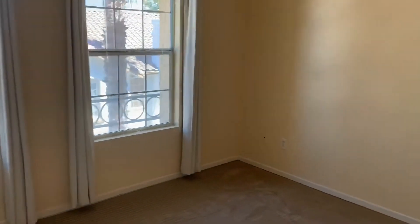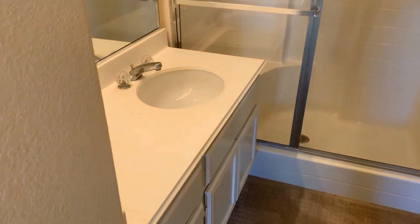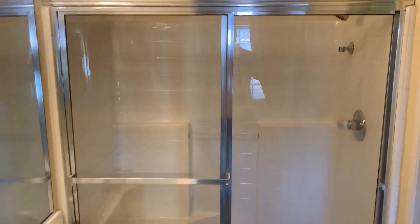At the top of the stairs we have our master bedroom, equipped with dual closets and some additional closet space, along with an attached bathroom with a shower stall.